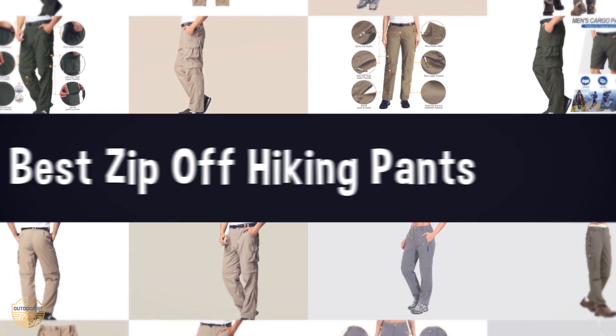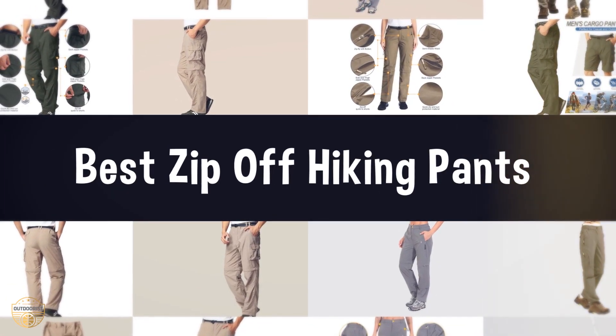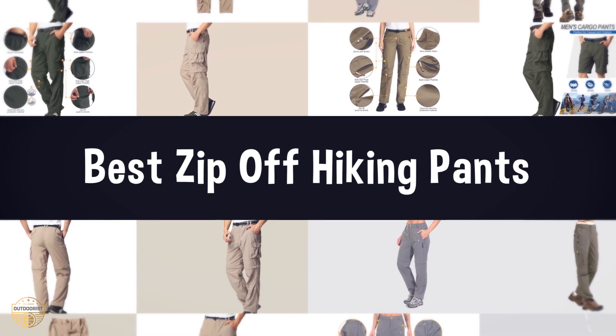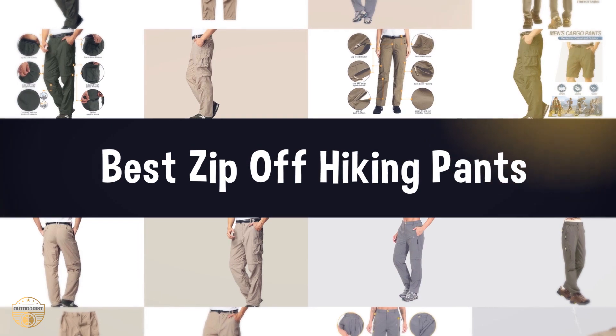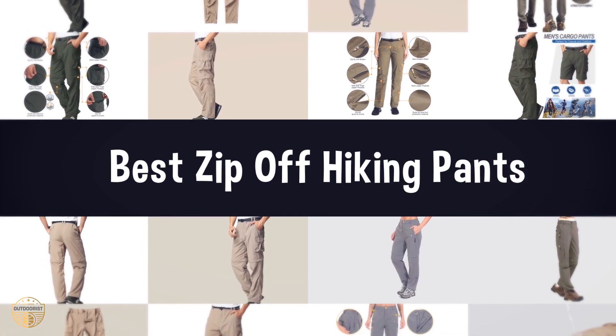If you are looking for the best zip-off hiking pants, we have listed these top 5 best zip-off hiking pants to help you choose the perfect one. Links to the products mentioned in the video are in the description below.